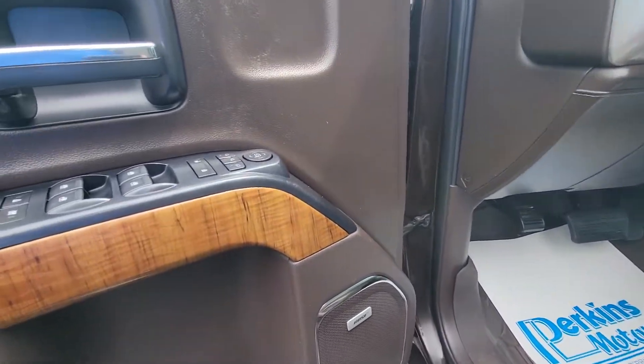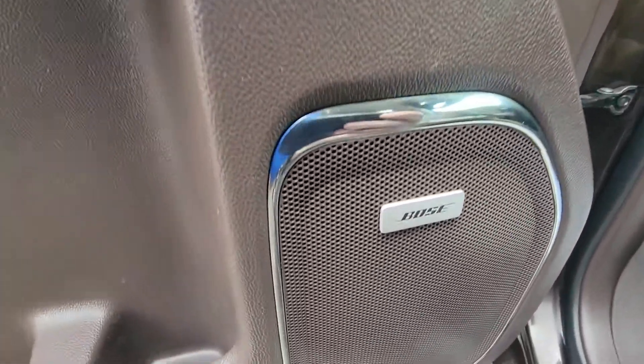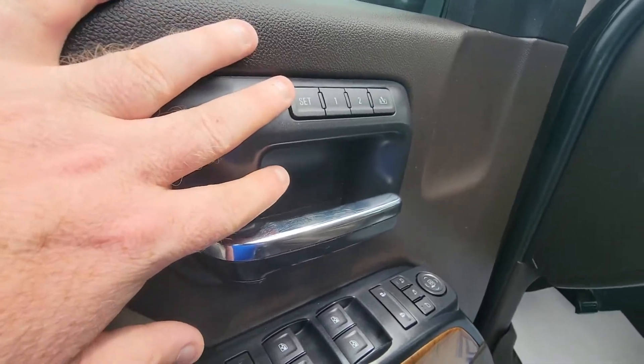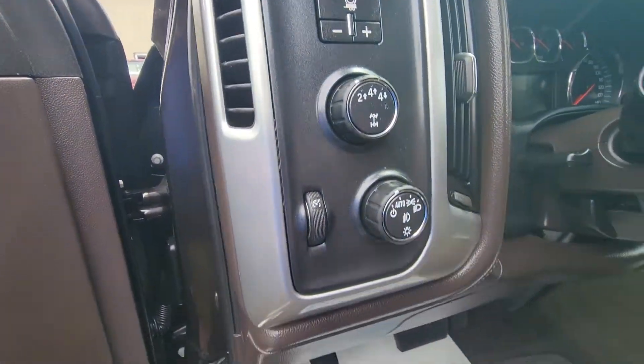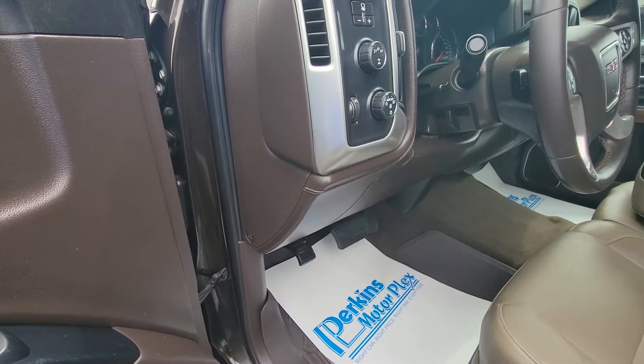For the interior and the front, here's where a lot of that extended warranty really comes in valuable as well. Things like your Bose audio, power windows, locks, memory seating, power seats, and four-wheel drive — all of that is protected. Again, no deductible, good at any shop nationwide.